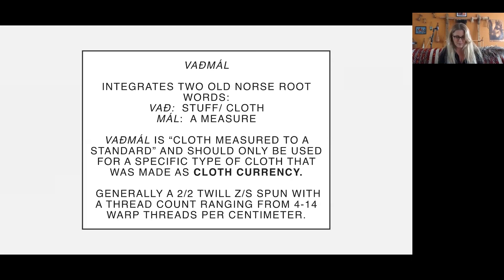Now I'm going to talk about the currency I've been mentioning — the cloth currency called vadmal. It integrates two Norse root words: vad, meaning cloth or stuff, and mal, to measure. So technically, vadmal is cloth made to measure — it's based on a standard. It should specifically be used as cloth currency and not as a broad umbrella term for all two-to-two twills. Vadmal is always a two-to-two twill, always spun with Z warp yarns and S weft yarns, and always has a thread count ranging from 4 to 14 warp threads per centimeter. It is highly standardized cloth — because like any form of currency, it's money.